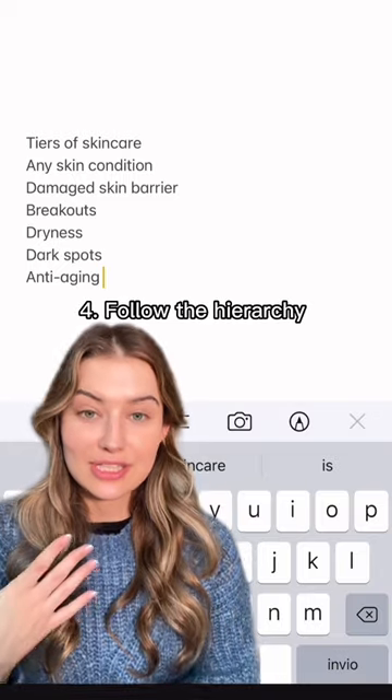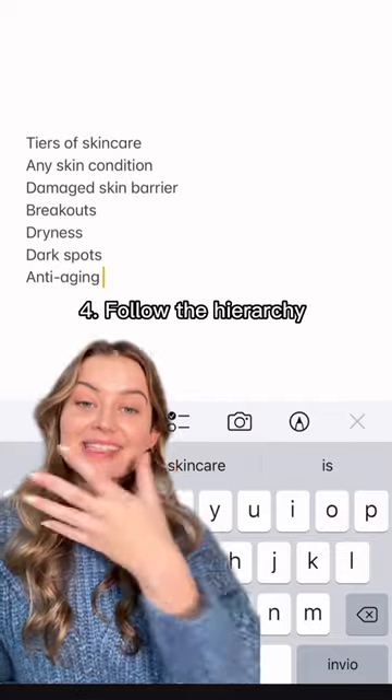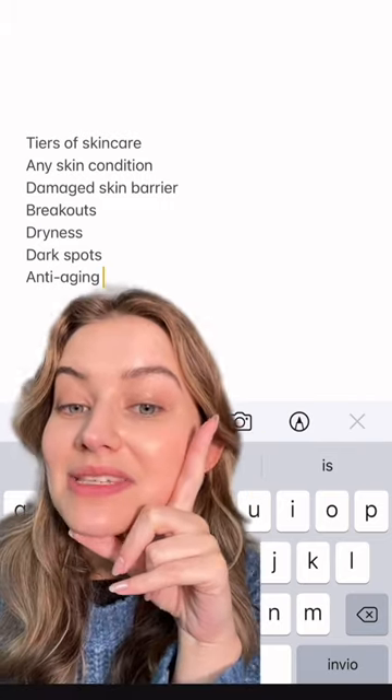Remember that there are tiers to skincare. If you are dealing with a skin condition, deal with that first. Next, deal with your damaged skin barrier. If you're trying to deal with dark spots before you tackle your breakouts, that's like trying to put out a house fire with a cup of water. Happy skincare buying.